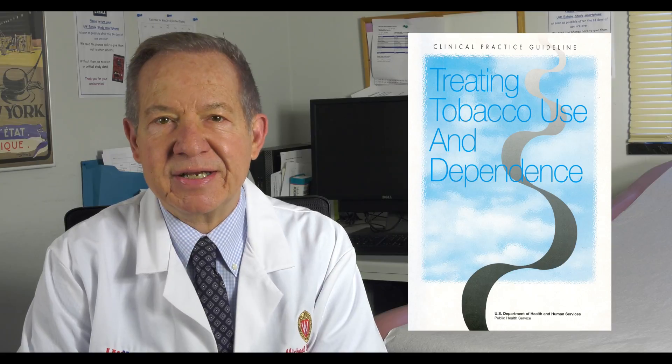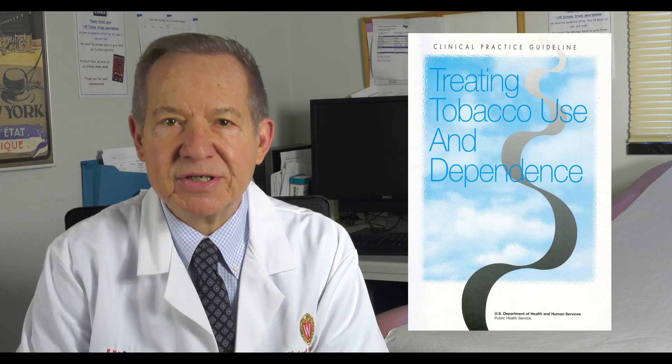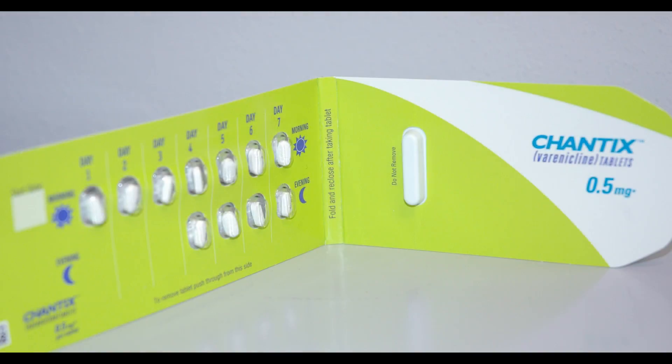The United States Public Health Service Clinical Practice Guideline says that we could be most effective when we combine some brief counseling with the use of one of the FDA-approved medications for smoking cessation. I want to describe how to use those medications in a busy clinic visit.